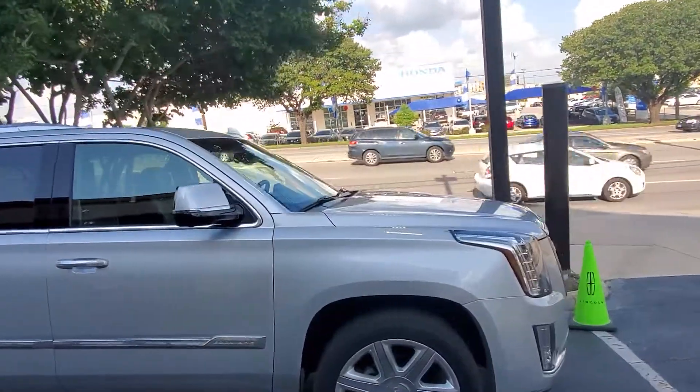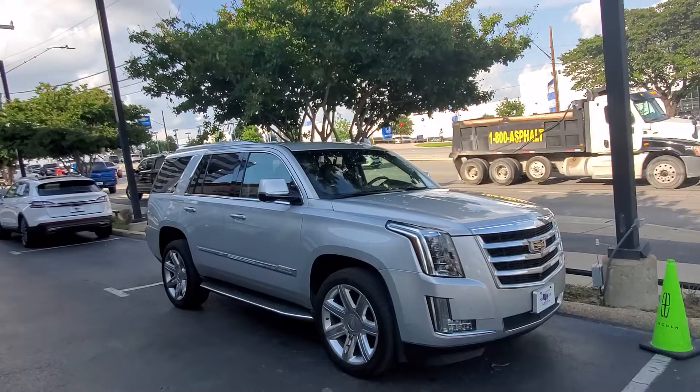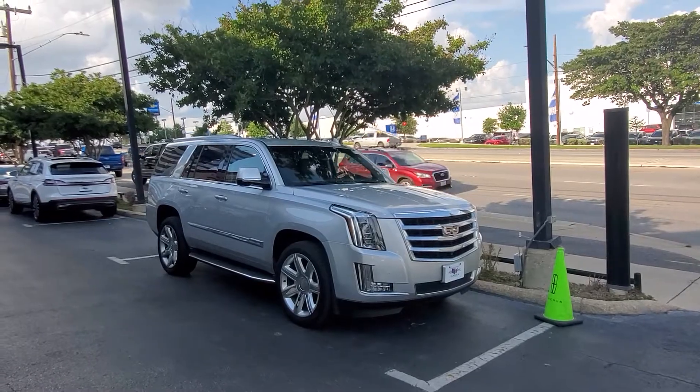We actually have five or six other leads on the vehicle, so let's see if we can work things out and secure it with a deposit — market is red hot right now, things are crazy. My number is 210-960-5368.